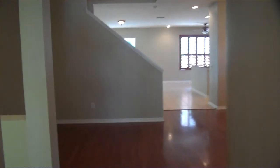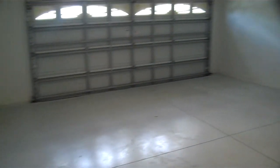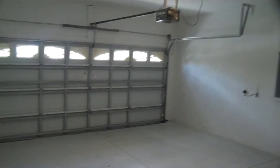Walk through here and to the left you've got the laundry room — opens up with the hookups there. And then outside is the garage, a two-car garage with the electric garage door opener as well.